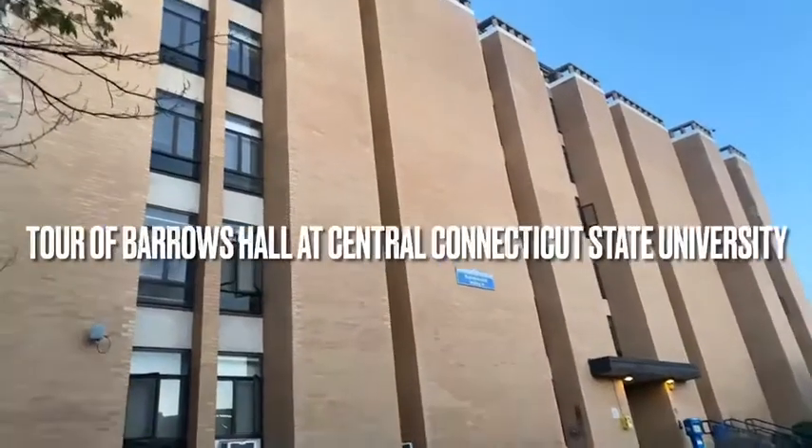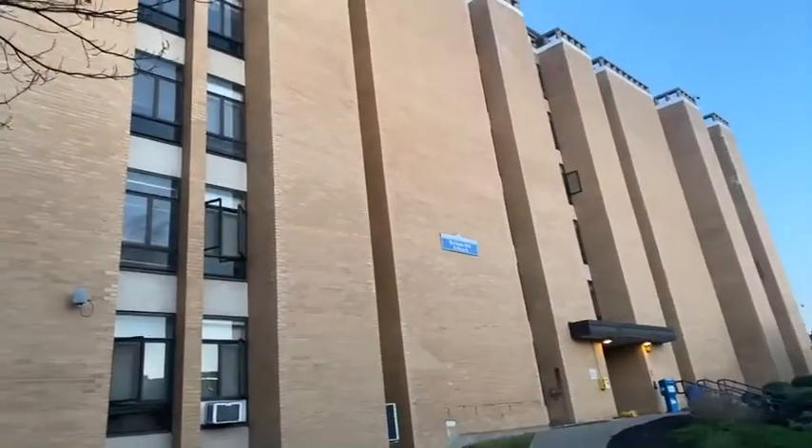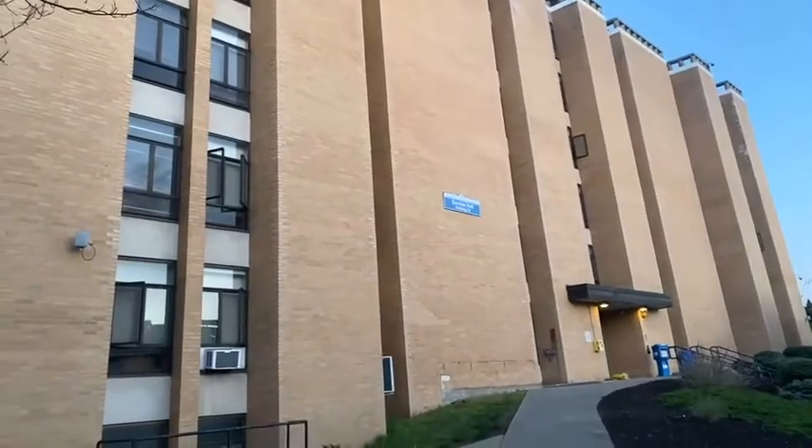Hi everyone, today I'm going to show you Barrows Hall, the all-female dorm at Central Connecticut State University.